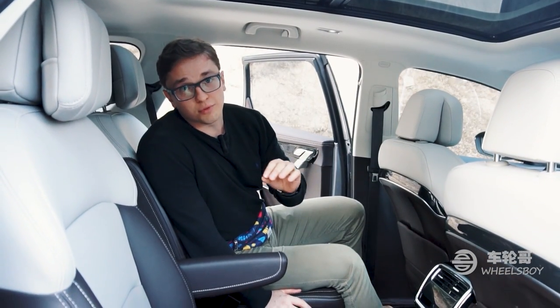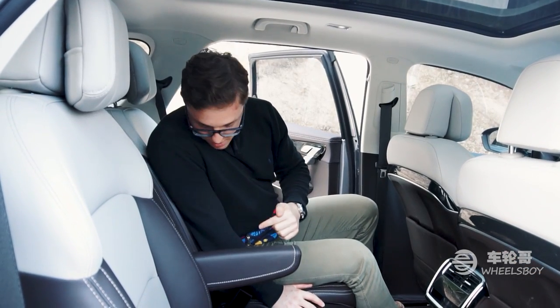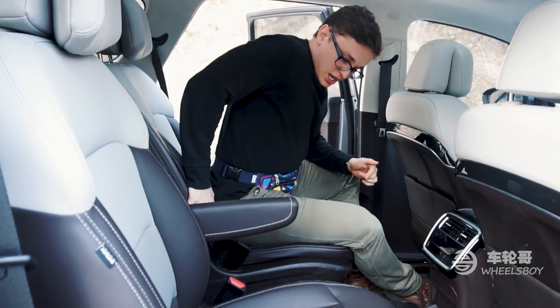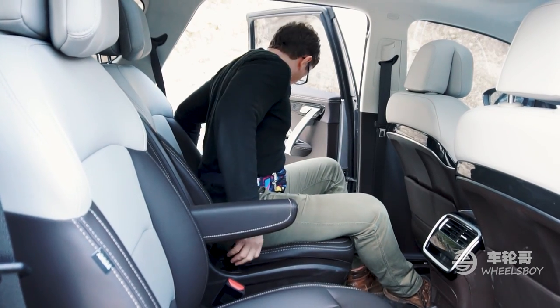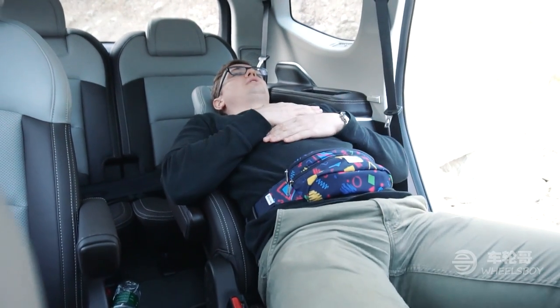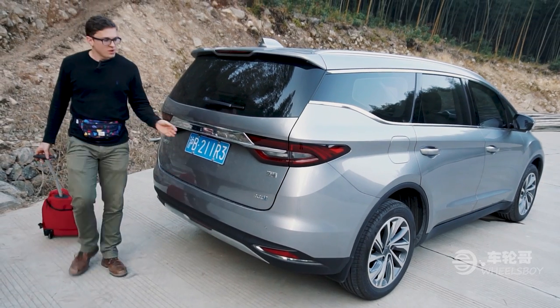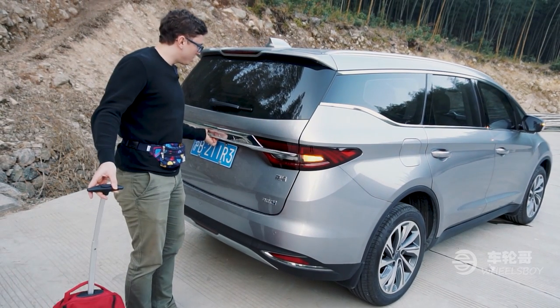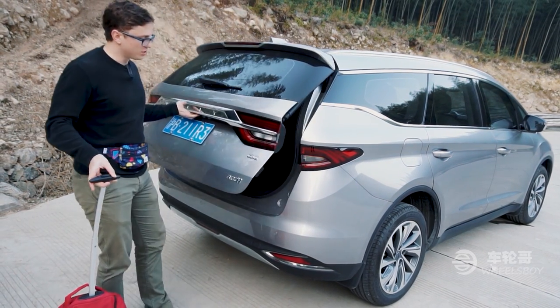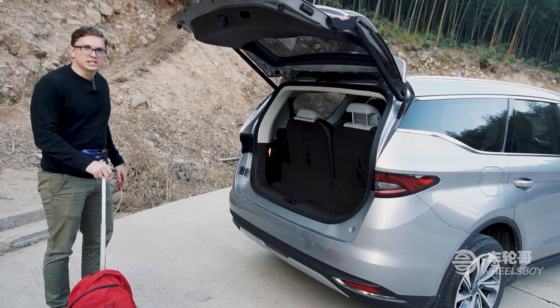Every seat in the Jili Jiajie is comfortable, but I'm a particular fan of the second row because they have an incredible amount of recline angle — yeah, that's good. As a mid-sized MPV, you might expect the Jiajie to have decent space in the rear, but frankly, it doesn't.